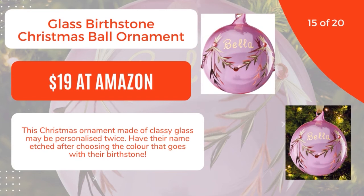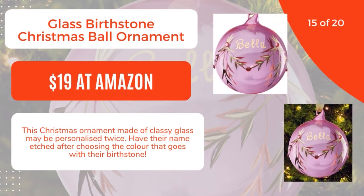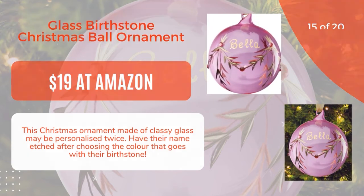15 of 20: Glass Birthstone Christmas Ball Ornament, $19 at Amazon. This Christmas ornament made of classy glass may be personalized twice. Have their name etched after choosing the color that goes with their birthstone. 16 of 20.